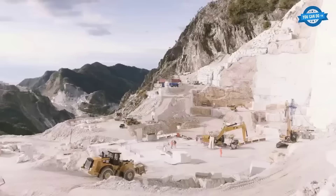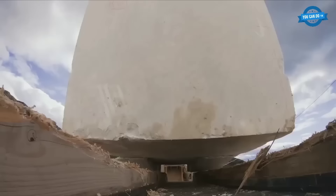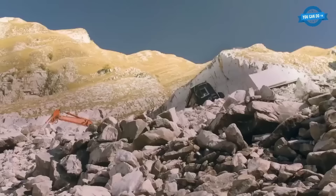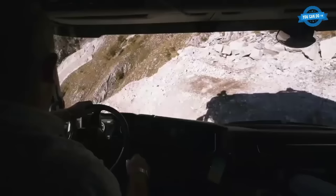Driving an 8x8 Scania G500 XT with 24 tons of marble on treacherous mountain roads in Carrara, Italy is a job fraught with danger. These routes, steep and winding, are unforgiving, especially when tasked with maneuvering massive marble blocks. Drivers face daily challenges that demand unwavering skill and courage. The danger is palpable as the truck navigates steep gravel roads, both ascending and descending, with marble blocks precariously secured. The Scania truck, with its 500 horsepower and all-wheel drive capability, is tailor-made for these harsh conditions.